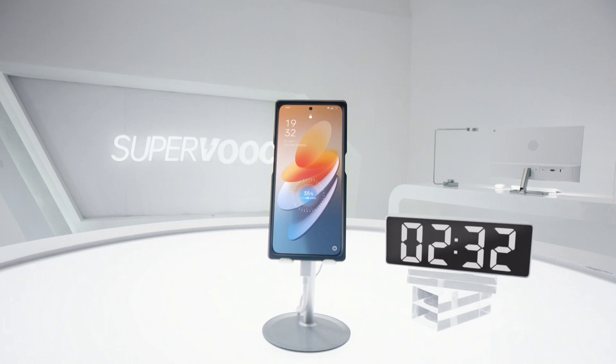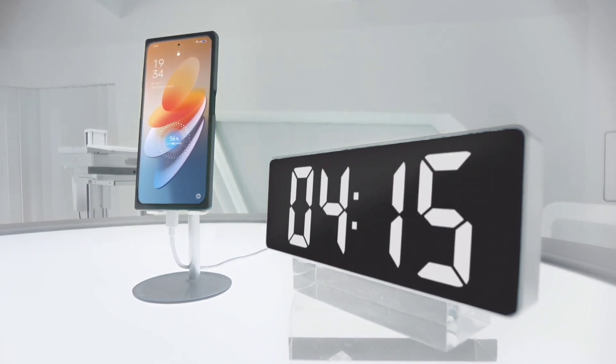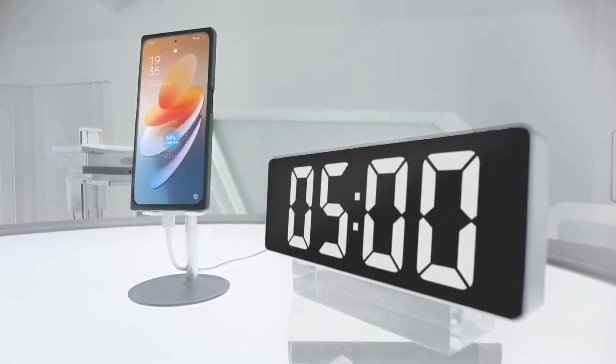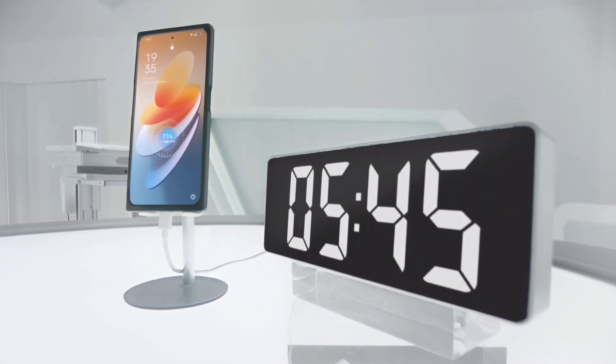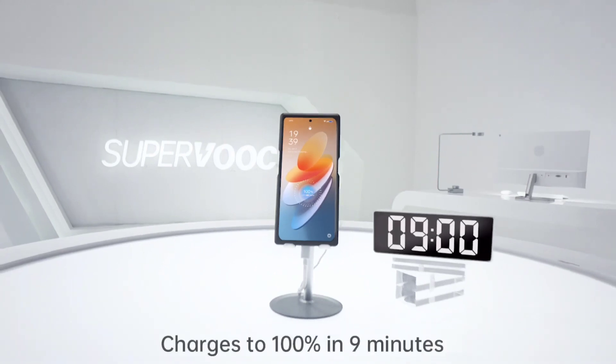Oppo claims the tech can charge from 0 to 50% in just 3.5 minutes, so the remaining 50% is going to be in about 5.5 minutes. But this is for a 4500mAh battery. A 5000mAh battery will most likely take about 10 or 11 minutes, which is still crazy fast.